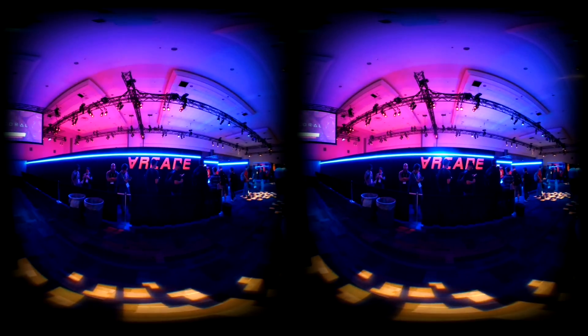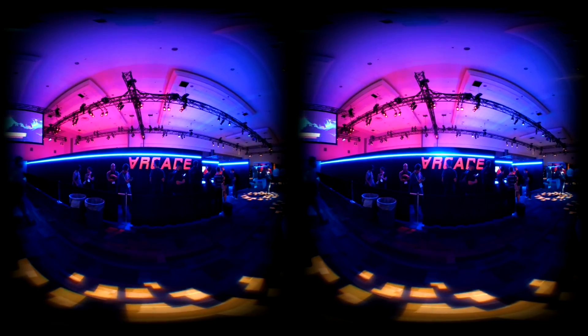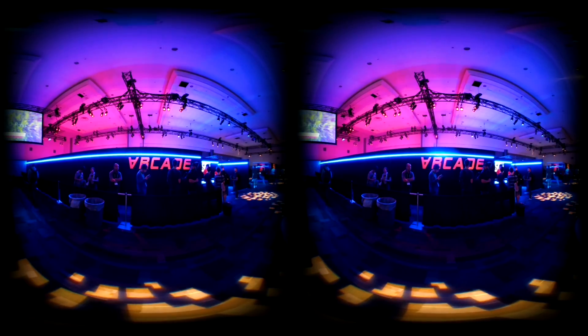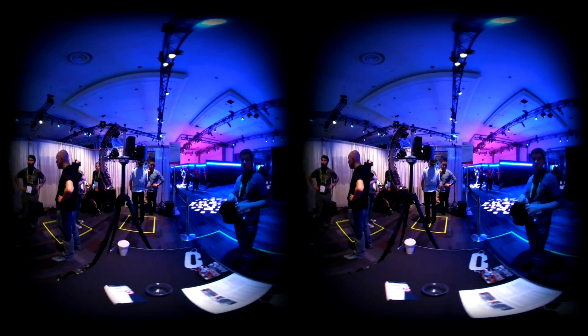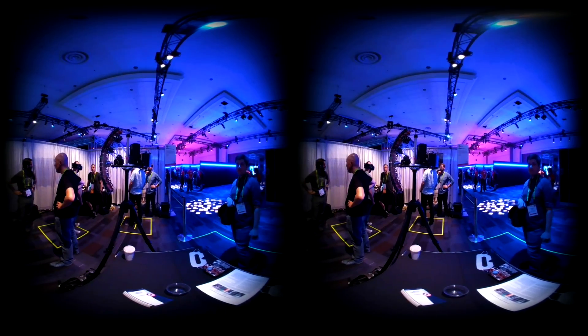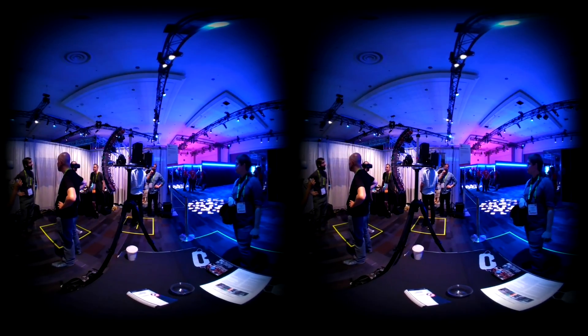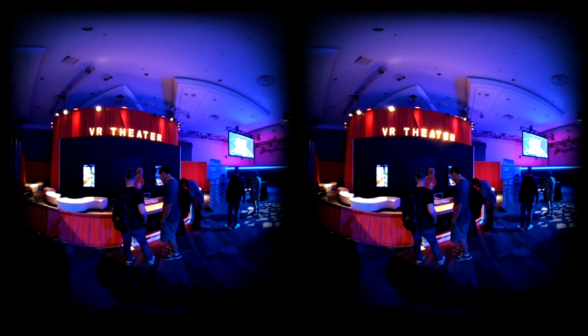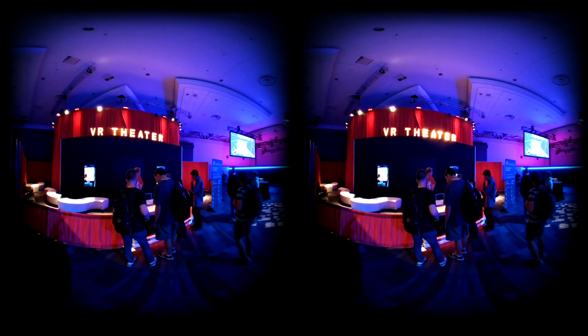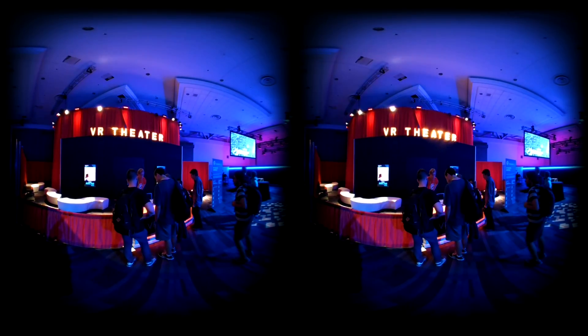New to SIGGRAPH 2018 is the Immersive Pavilion, featuring immersive, virtual, and augmented reality experiences. On display was Google's novel Lightfield Capture Rig from Paul Debevek's group. Returning again was the popular VR theater, showcasing a number of highly curated VR films and experiences.